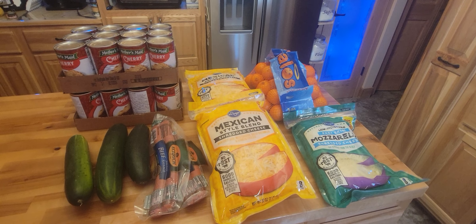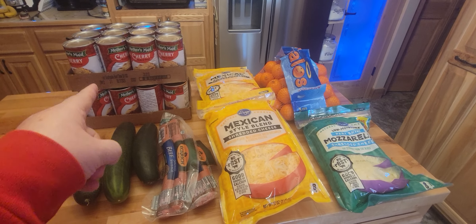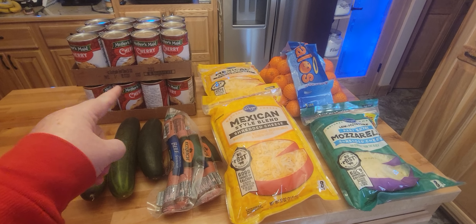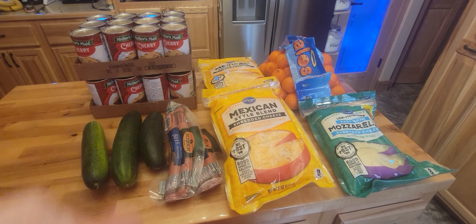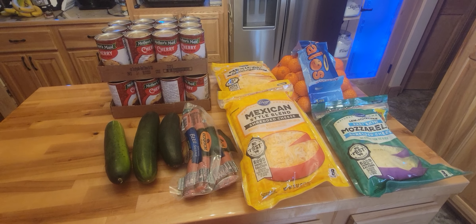Hi, welcome back to Naza's Nook. Today we went to my sister's house to pick up the cherry pie filling that our friend Olivia picked up for us. So that makes 36 jars of the cherry pie filling that we now have.